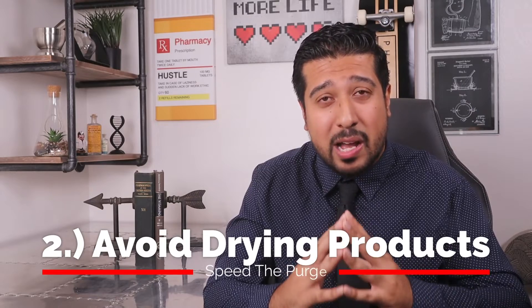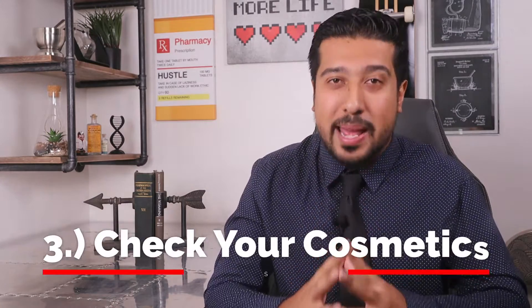The second tip is don't use products that will excessively dry out your skin either. Many spot treatments like exfoliants such as benzoyl peroxide or salicylic acid — keep them far away from purging skin. It's already in the midst of cell turnover and extra stimulation will probably only make things worse, unless of course you are prescribed to do so in the case of Epiduo. And lastly, check your cosmetics. Make sure that your makeup and sunscreen are clearly labeled oil-free and/or non-comedogenic to ensure that they do not contribute to clogged pores.